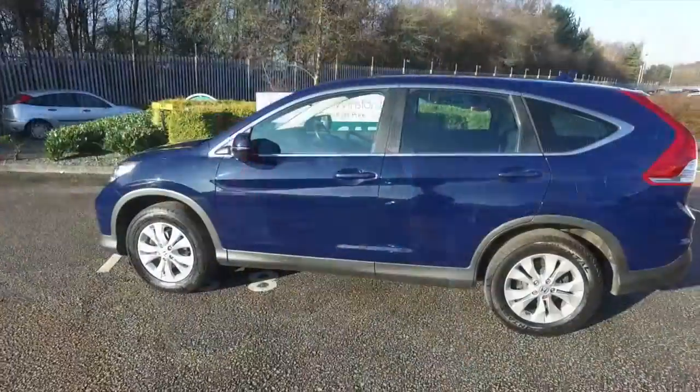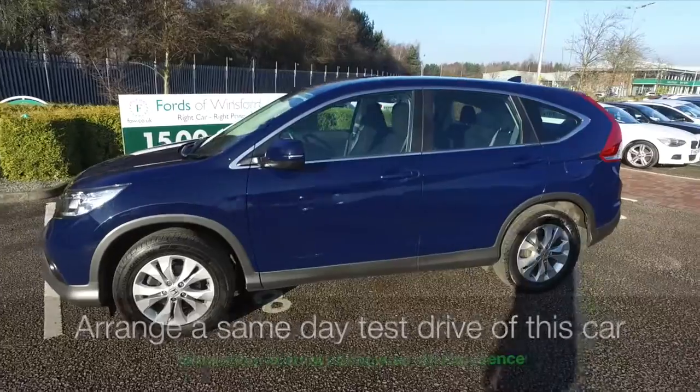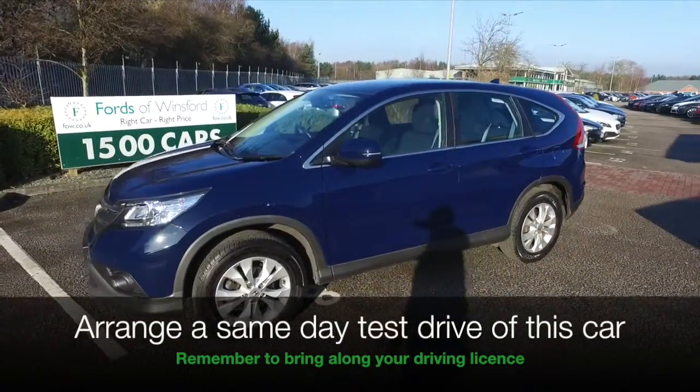And take it nice and easy on the long run, an early 40s MPG should be where you're heading, so it's not going to break the bank.